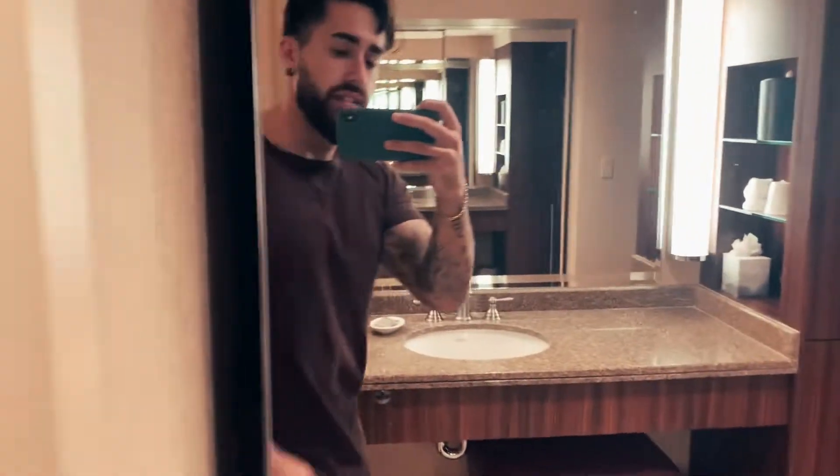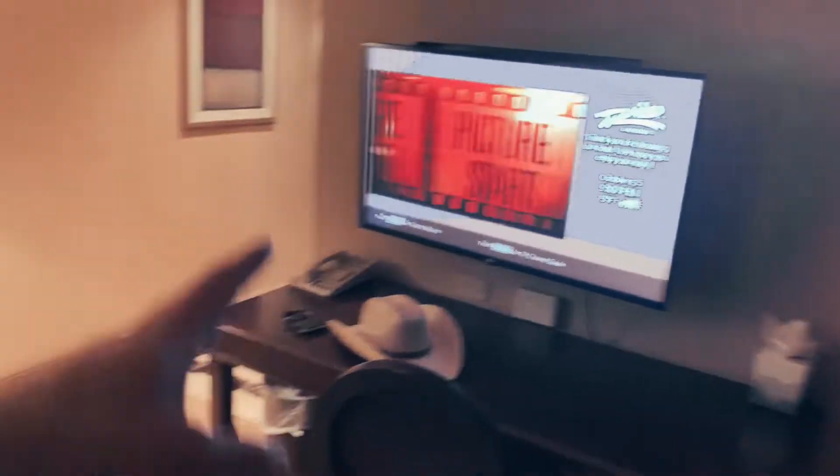Let's do a room tour. This is the bathroom — porcelain throne, very nice. We got a closet and a mirror, and another mirror. The mirror is within the mirrors — not the worst setup, actually. Nice little lounge area. Go blind watching TV right here. King size bed. Check out the view — that's kind of cool.